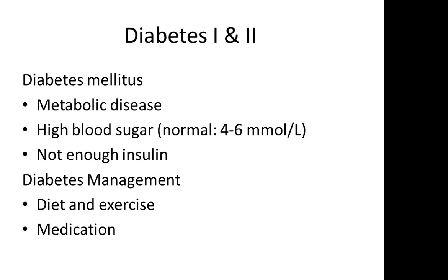With type 2 diabetes mellitus, this is usually called adult onset diabetes because this generally affects adults. This is a condition where there is enough insulin being produced by the pancreas. However, there might be problems with insulin sensitivity.